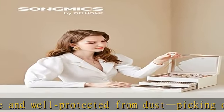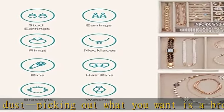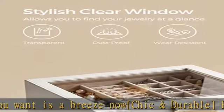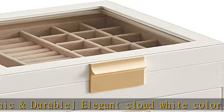Oodles of storage: with three layers and nineteen compartments of varying sizes, all your treasures will find their places in this jewelry box — from bracelets to rings and necklaces. No more missing pieces.